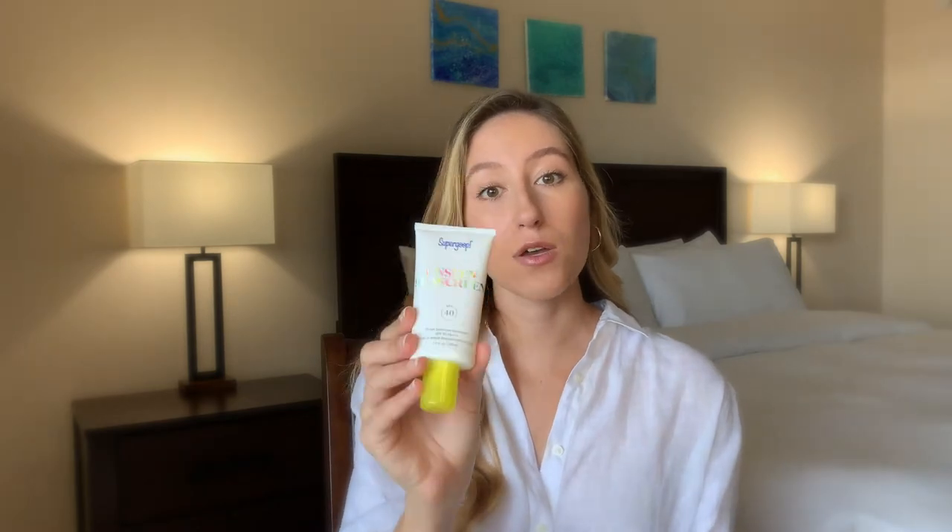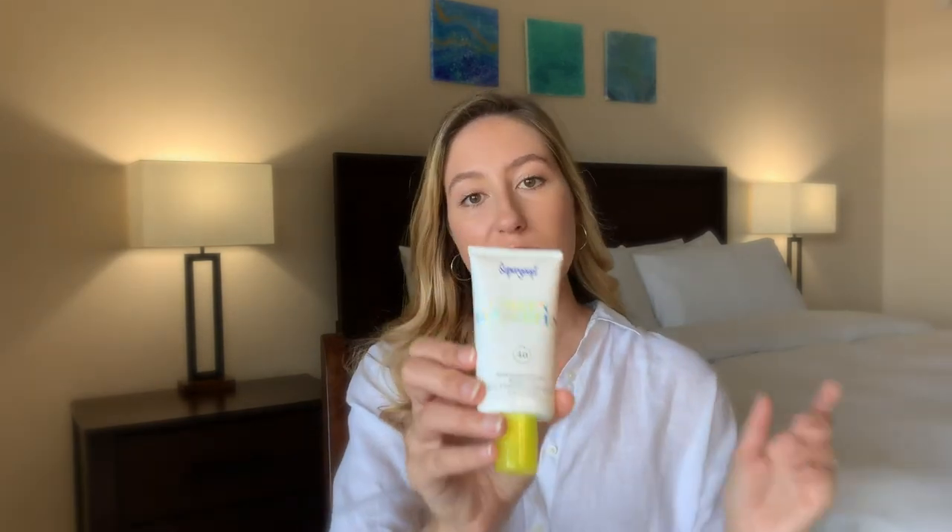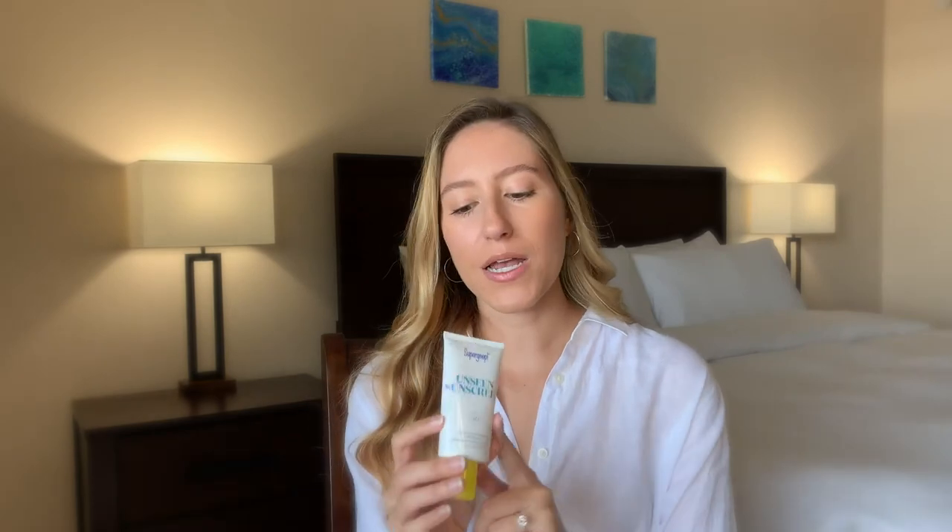It is truly unseen — there's absolutely no cast, no color left from this sunscreen. So if you have a darker skin tone and really struggle with white cast in sunscreens, this could be a great option for you. It is SPF 40, which is pretty good — anything over 30 is what you want to strive for, especially for the face. It says it's 40 minutes water resistant; I personally haven't tested that out yet, but for the way I use it, it seems to last for a really good amount of time.